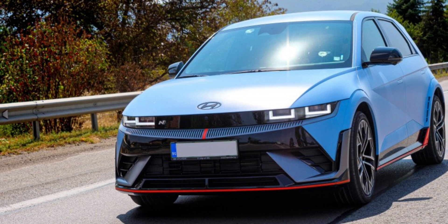Hyundai Ioniq 5N range test in the real world. When it comes to efficiency, the Ioniq 5N can be a sensible choice if you are very gentle on the accelerator. However, that's far away from its intended use case, so when you turn each traffic light into a drag strip and actually have fun behind the wheel, consumption starts going far away from the values mentioned above.